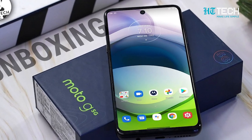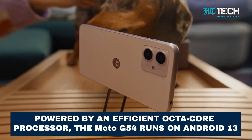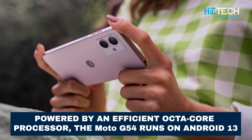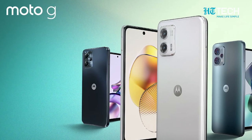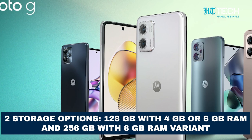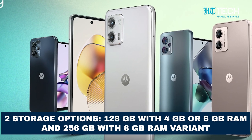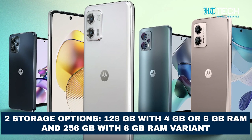Running on Android 13, the G54 is powered by an efficient octa-core processor that ensures smooth multitasking and responsive performance for all your tasks and apps. Whether you opt for 128GB storage with 4GB, 6GB or 8GB of RAM, or go for the larger 256GB storage paired with 8GB of RAM, the G54 ensures you have ample space for all your photos, videos and apps.